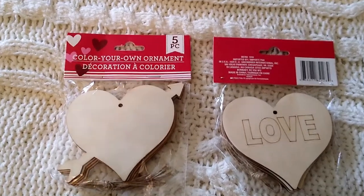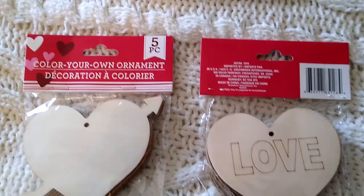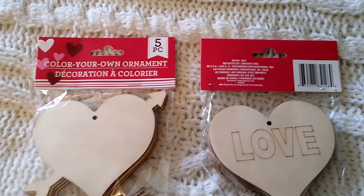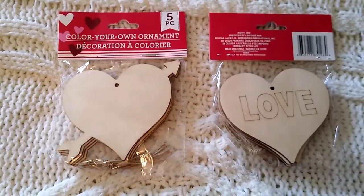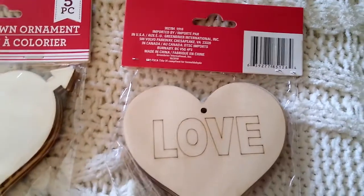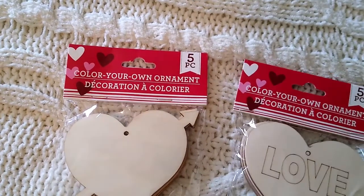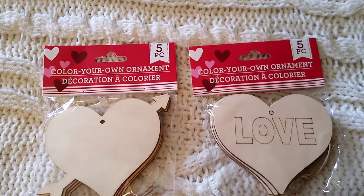I also try to always pick up these wood ornaments — you get five in a pack. I chose two styles: the one on the left has a cupid-type heart with an arrow through it, and the other says love, almost as if it's been wood-burned into the wood. There are five in each package. I plan to make these into a garland.